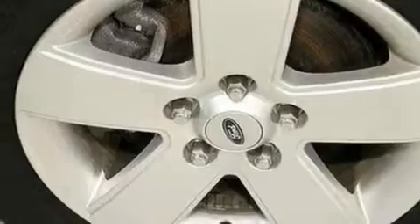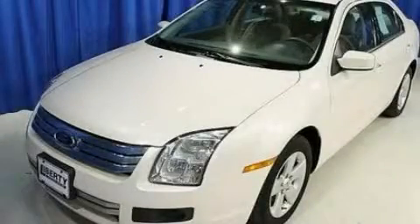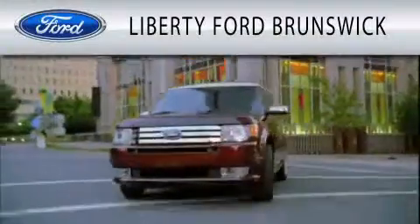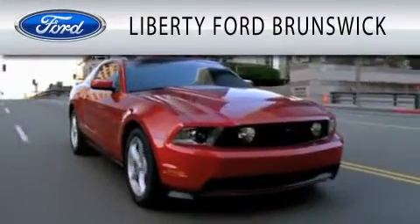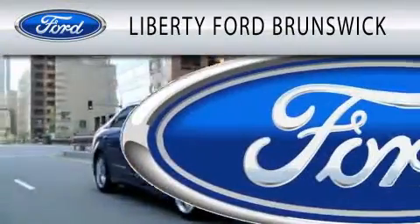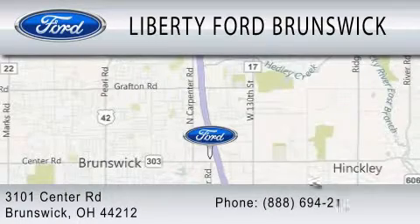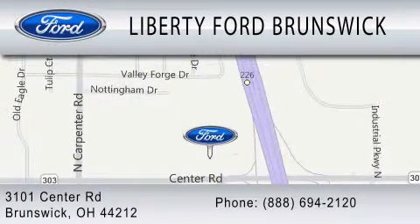Contact us today and schedule your opportunity to see this automobile in person. Liberty Ford Brunswick is dedicated to doing everything possible to ensure that the experience you have selecting your vehicle is as pleasant as possible. We are located at 3101 Center Road in Brunswick. Thank you.